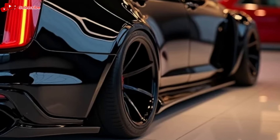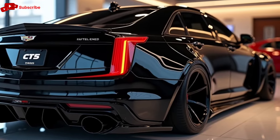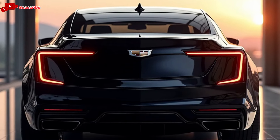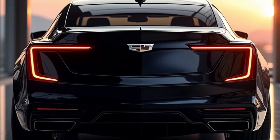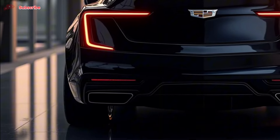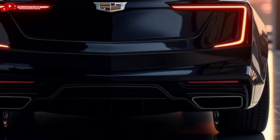When it comes to handling, the CT5 strikes a nice balance between comfort and sportiness. Cadillac has fine-tuned the suspension for a smoother ride, making it a great option for long drives or city commutes. But don't let the comfort fool you — this car still handles curves and corners with precision. The available all-wheel drive system adds confidence in various driving conditions, making the CT5 versatile whether you're in the city or on the highway.